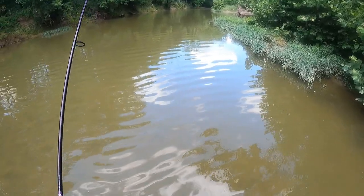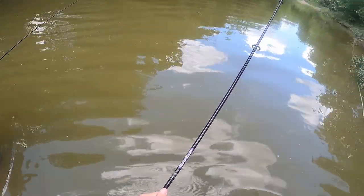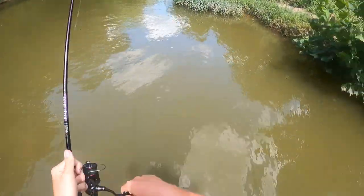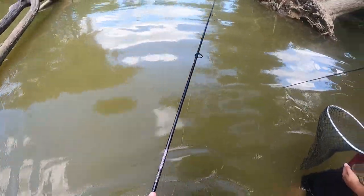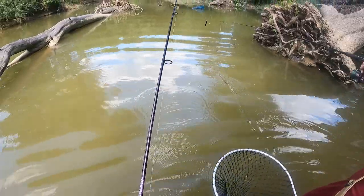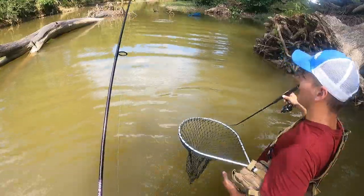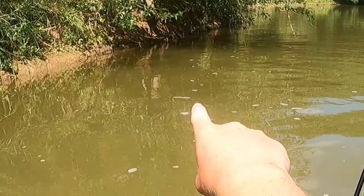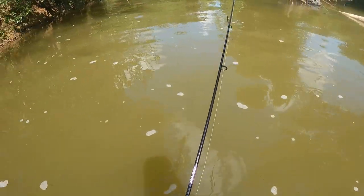There's a school of minnows up there, see them? I remember right here was always good. It's getting deep. That's a little mink! Little mink, that's cool — whoa, let's try this way. Oh there he is, look at him, the mink's right there!